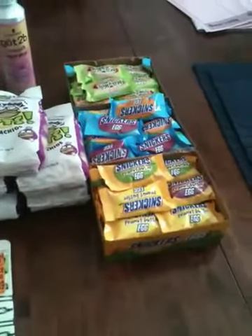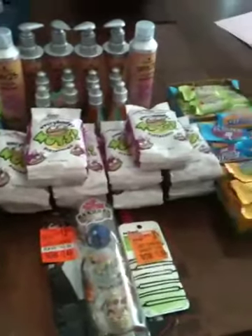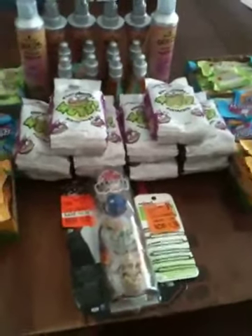And then I did the candy deal one more time and got $120 worth. That was a really nice Walgreens run.